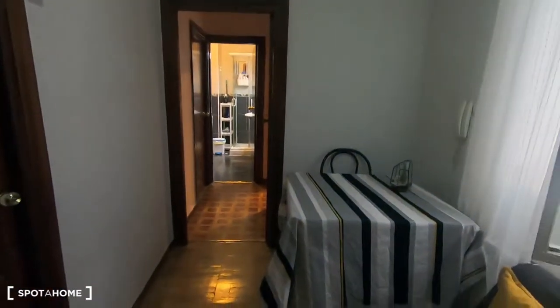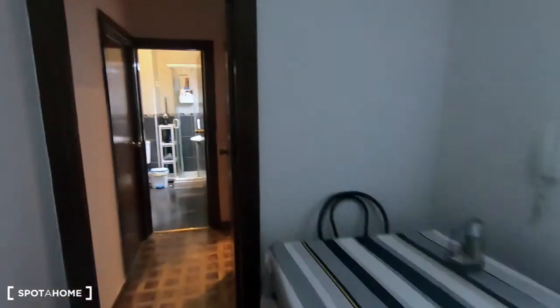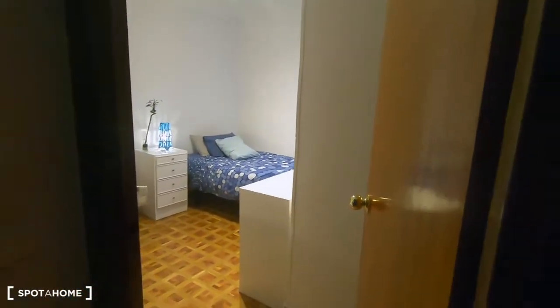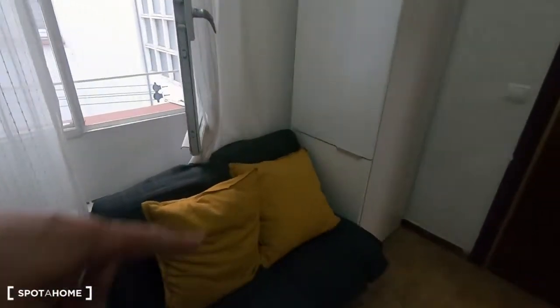I want to show you now the apartment from the beginning. This is the main door just here, and on your left side is the kitchen. This is bedroom one — you'll share the apartment with one other male tenant. This is the living room. This is bedroom two, the bathroom, and this will be your room, which I've just shown you. That's the living room with a table and a sofa.